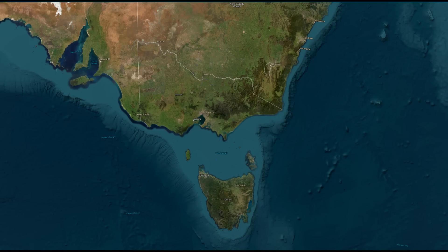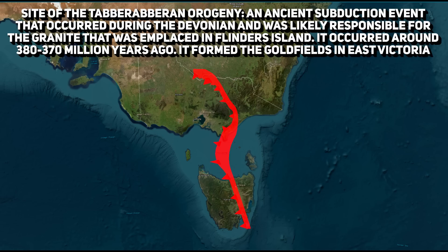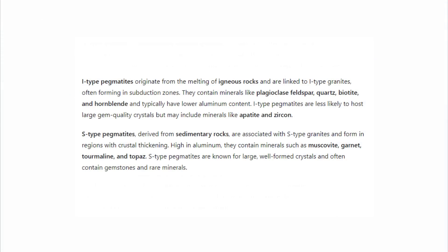The I-type and S-type granites on Flinders Island form through distinct geological processes, each resulting in unique mineral compositions. I-type granites originated from the partial melting of mafic igneous rocks, likely in a subduction-related tectonic environment during the Devonian. This process involved the melting of basaltic or andesitic rocks, producing a magma rich in calcium, sodium and iron but lower in aluminium. As a result, I-type granites typically have a denser, darker appearance with fewer aluminium-rich minerals, and tend to cool and crystallise at a moderate rate, limiting large crystal growth compared to the slow-cooling pegmatitic pockets often found in S-type granites.